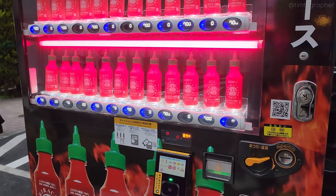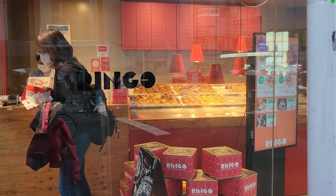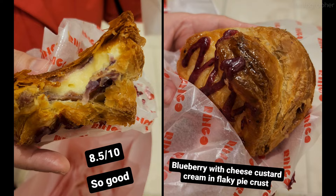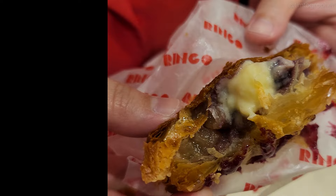Now onto dessert. Ringo, which means apple, or these special mini apple pies. Super flaky pie crust stuffed with deliciously fresh caramelized apples and a rich custard cream filling. We got a seasonal blueberry, as well as the classic apple. Absolutely delicious.